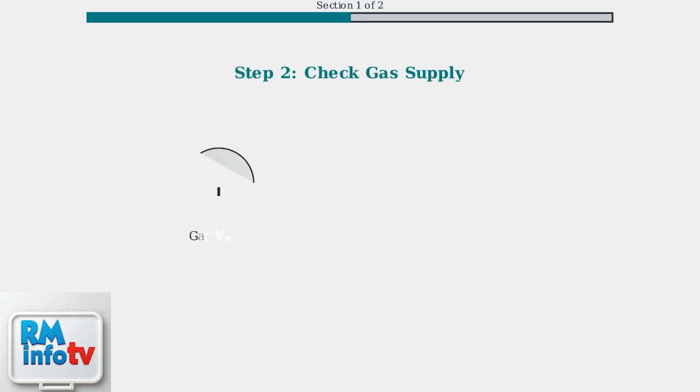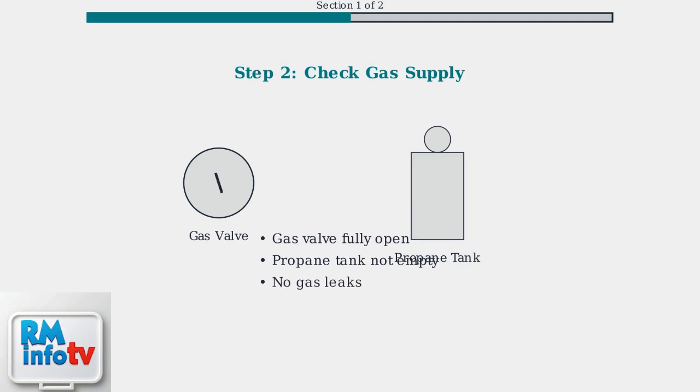Step two: ensure the gas supply is on. Check that the gas valve is fully open, and if you have propane, verify the tank isn't empty.